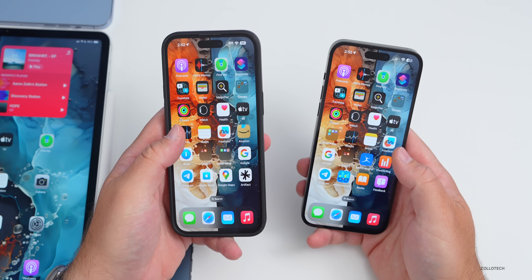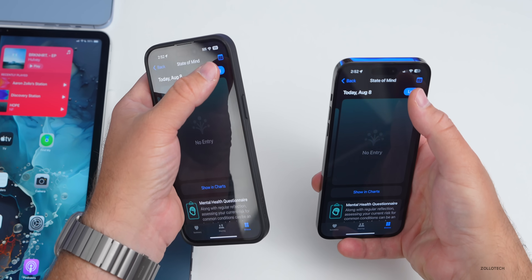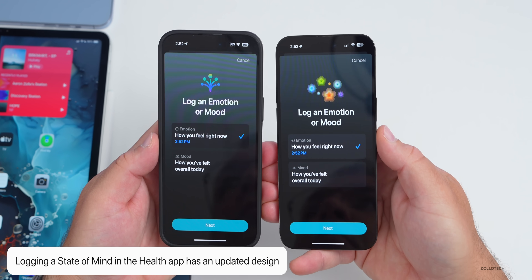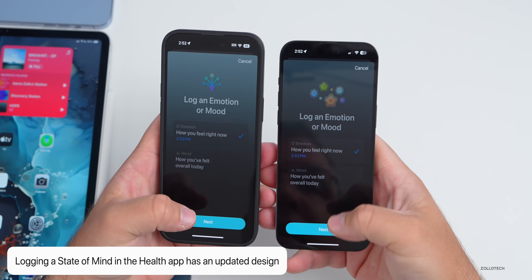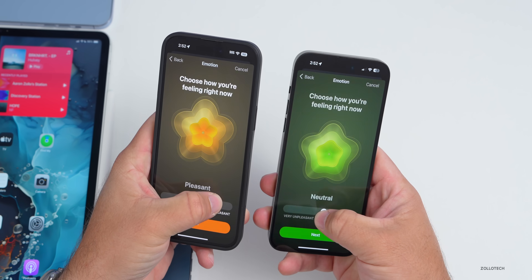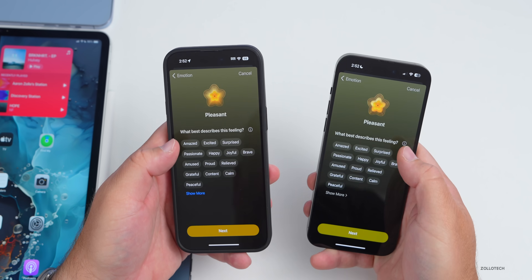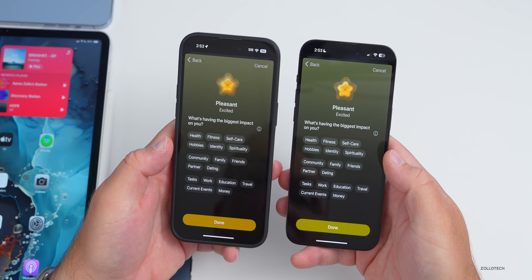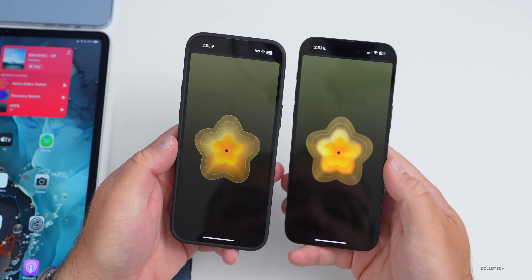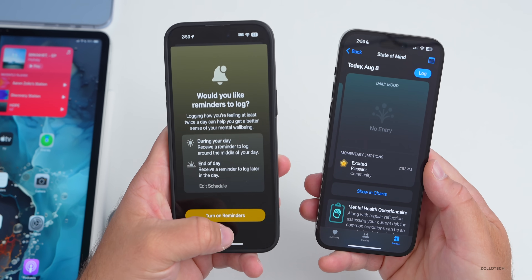In Health, they've updated the State of Mind section again. If you go into State of Mind and log a new entry, the overall look is different — log an emotion or mood has changed with some new graphics. You can tap through feelings, go to Next, describe how you feel, then indicate what's having the biggest impact. It logs the overall emotion or feeling for the day.